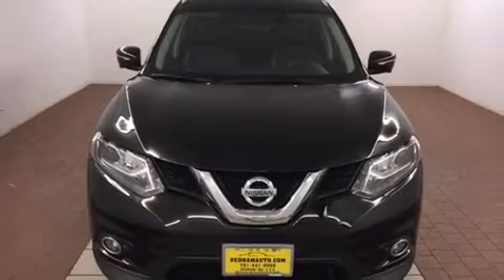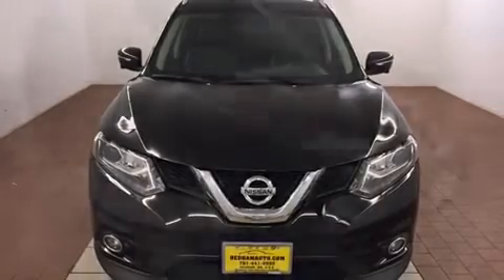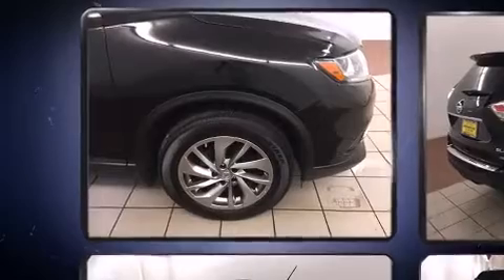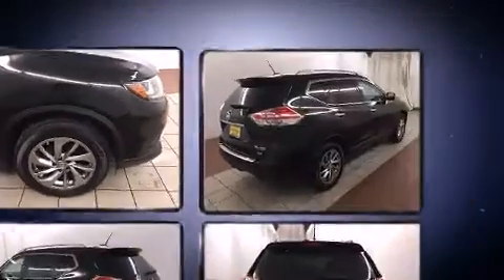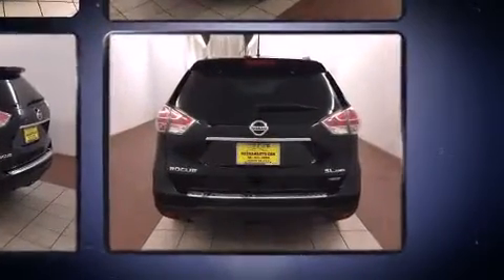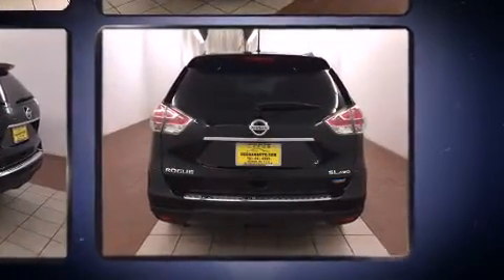Nissan infused the interior with top-shelf amenities such as front and rear reading lights, automatic temperature control, fully automatic headlights, a power liftgate, and leather upholstery. Premium sound drives nine speakers, providing you and your passengers a sensational audio experience.